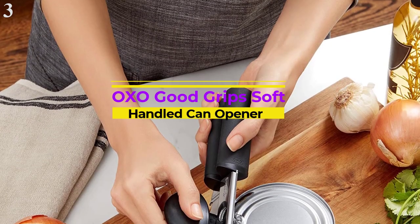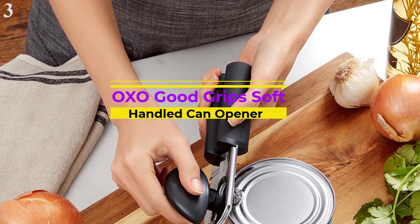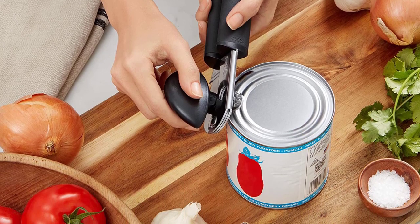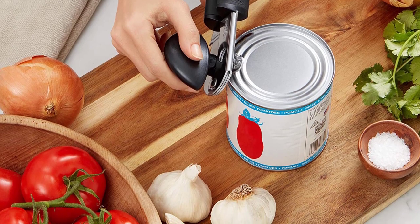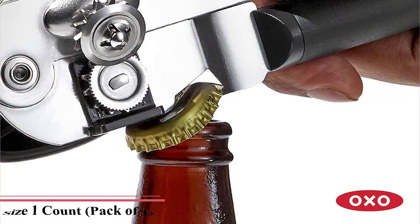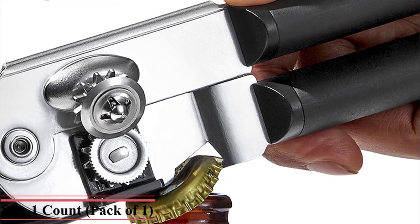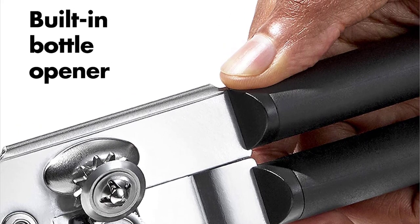Number 3 is the OXO Good Grips Soft Handled Can Opener. Large, comfortable handles take the pain out of opening cans. Features big cushioned handles for a non-slip grip, even when wet. Oversized knob turns easily to take the hard work out of opening cans. Sharp cutting wheel made of sturdy stainless steel. Includes a built-in bottle opener. Hand wash only. The sharp cutting wheel is made of stainless steel and the handles are big and cushioned.